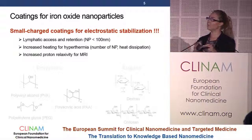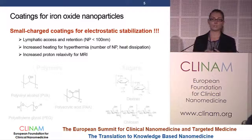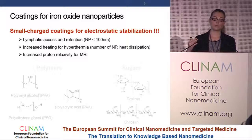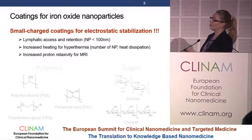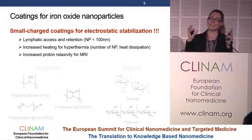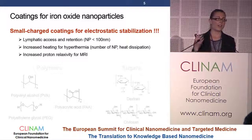There are three reasons why we want to use small coatings. First, nanoparticles smaller than 100 nanometers are preferentially taken up by the lymphatics and retained there. Second, for hyperthermia, if the nanoparticles are small enough, we can pack much more nanoparticles into these very small metastases, reaching higher heating with higher heat dissipation. Third, regarding MRI, with a small coating, water molecules have easier access to the iron oxide nanoparticles, giving higher proton relaxivity and higher MRI signal.